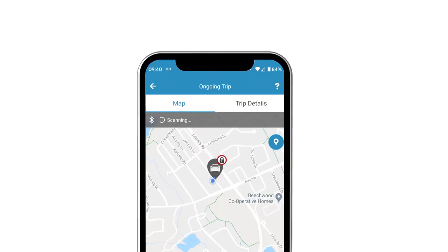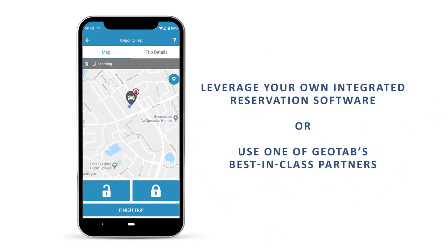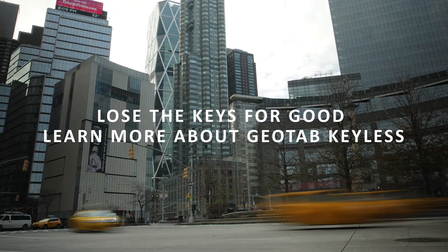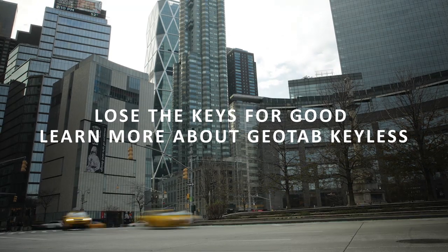Download one of our best-in-class reservation software partners' applications or leverage your own. Save yourself time and money. Lose the keys for good with Geotab Keyless.